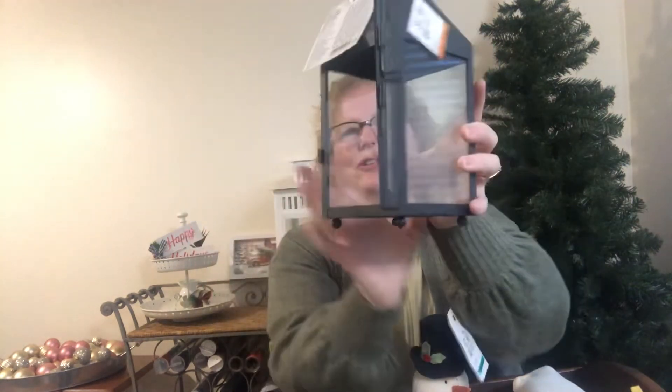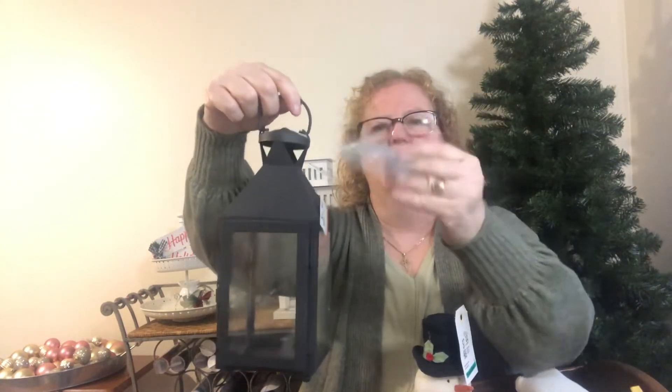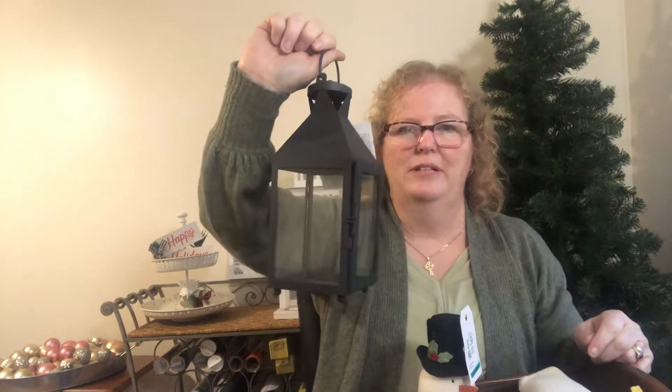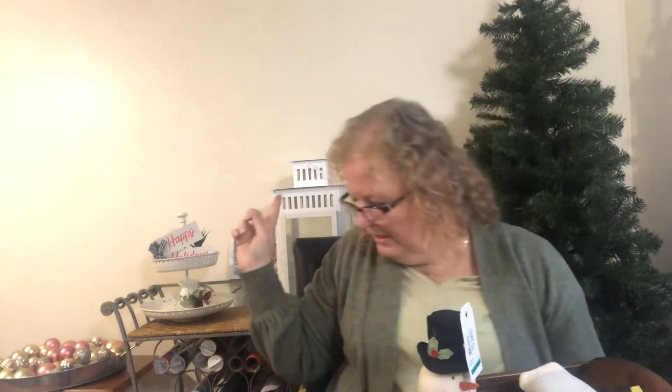I also bought a little black lantern for $4.99. It opens up to decorate with. It's got a little handle and still has the tag on it, so it's never been used. I have one more item from Value Village but I'm leaving that to the end.